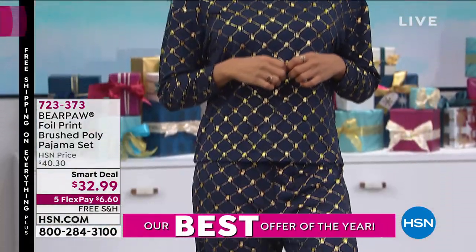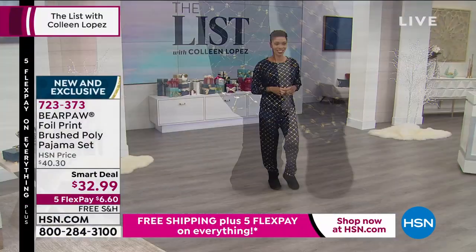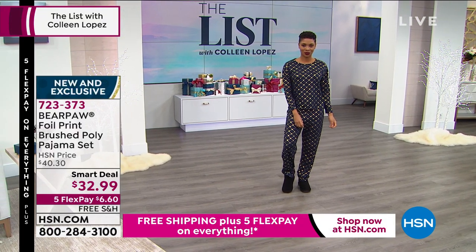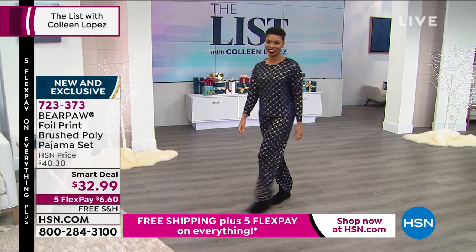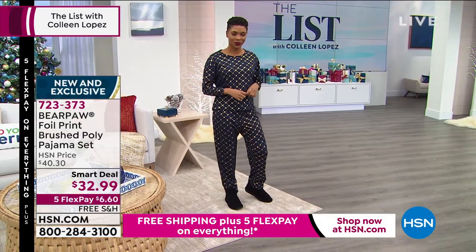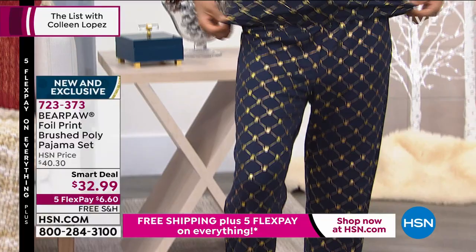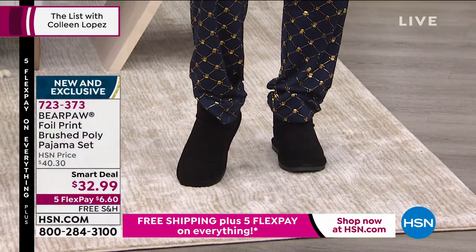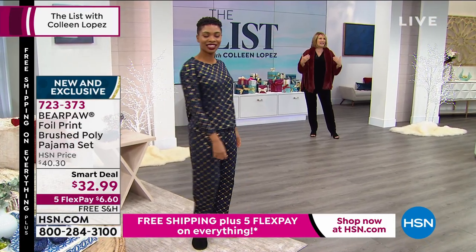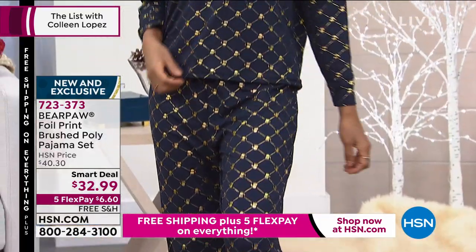It's $32.99 — it's a smart deal price. This is done in a beautiful foil print; that's the navy. We also have a beautiful gray and we have pink. It is plush, it is soft, it's fabulous. I think it is the cutest loungewear outfit. You look so festive and holiday-ready — I could see that Thanksgiving morning, Christmas morning, or just hanging out anytime. It's so cute, coming up in all the colors.